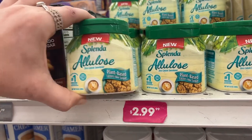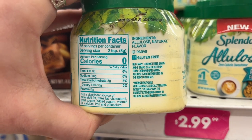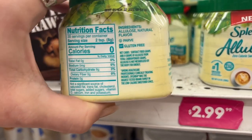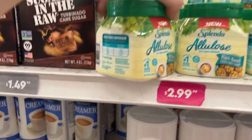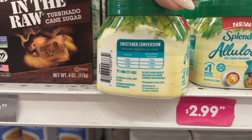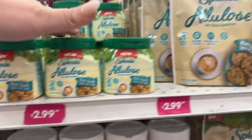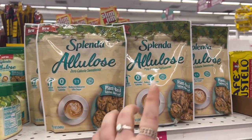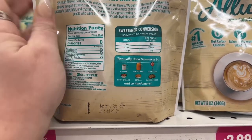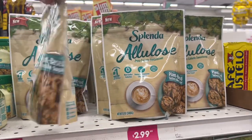The Splenda has eight grams of allulose, total carbohydrate grams for body energy. I don't see that it's processed or anything weird on here. It's suitable for people with diabetes. I don't see anything off about it as far as what the label shows. They also have the Splenda zero calorie sweetener for $2.99 — plant-based, tastes like sugar. You could put it in cereal, baked goods, cocktails, or coffee. For three bucks, not bad.